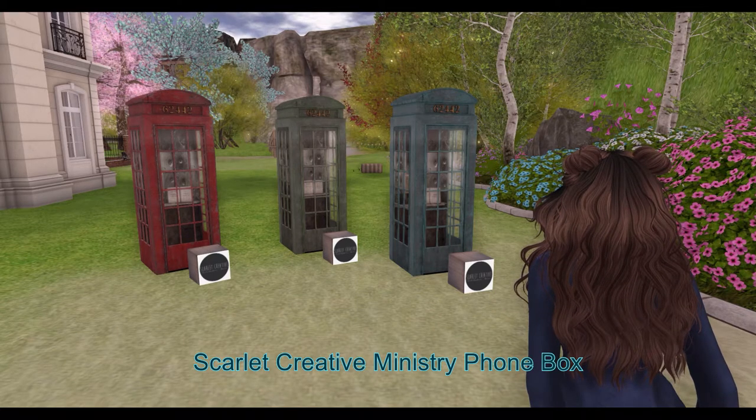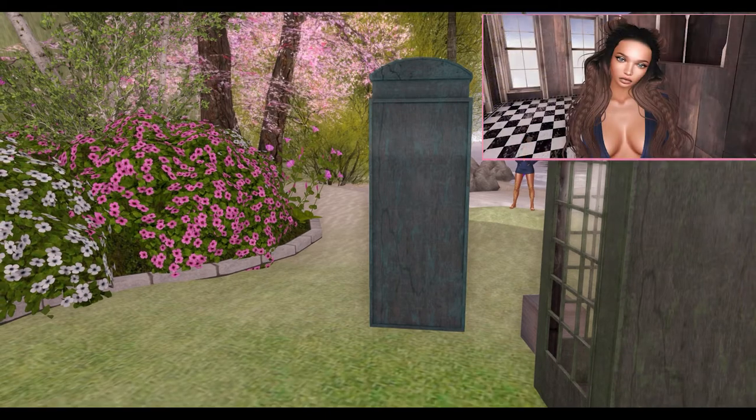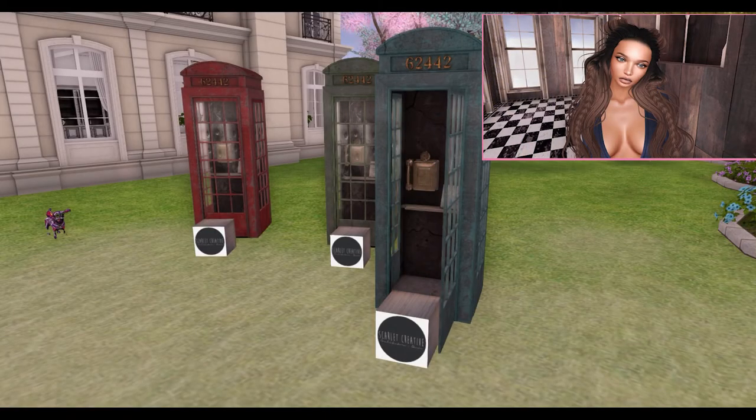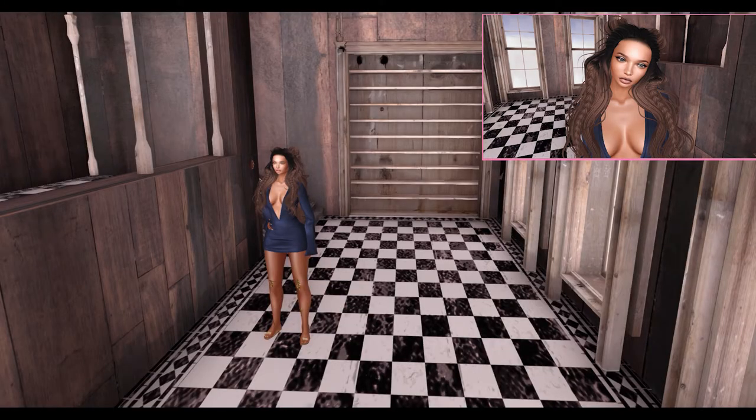Next from Scarlet Creative, we have the Ministry Phone Box. This build comes in red, sage, and teal for the phone booth. From the phone booth, you can teleport into a Skybox. The Skybox can be resized.